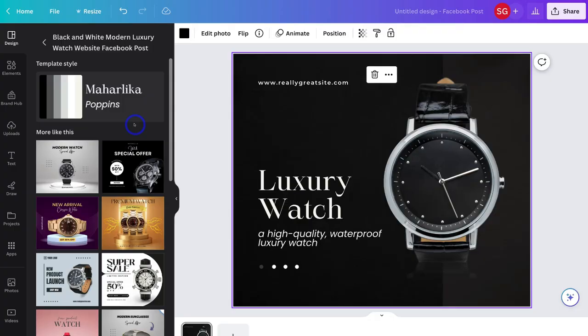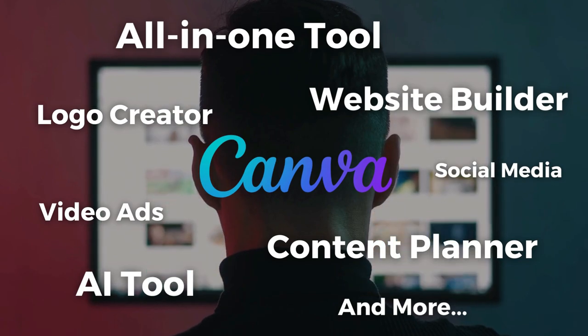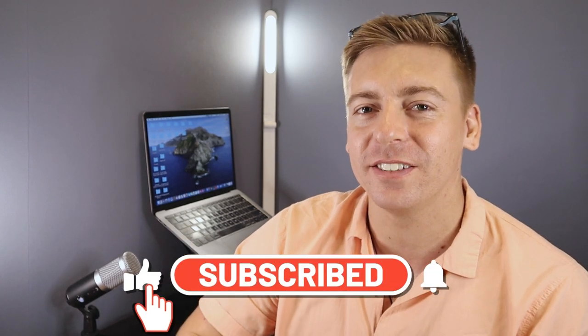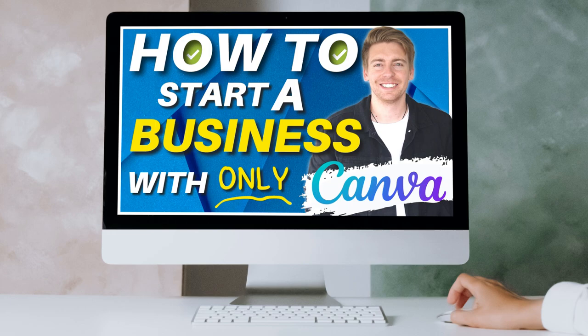Now you might be thinking, how is that even possible? Canva is just a design tool. Well, you're kind of right — it was — but not anymore. Now I see Canva as an all-in-one business creation solution that is suitable for many small, micro and creative businesses. So before I dive in and show you how to start a business from scratch in seven steps, consider subscribing if you haven't done so already, and with that happy note out of the way, let's go ahead and build a business with Canva.